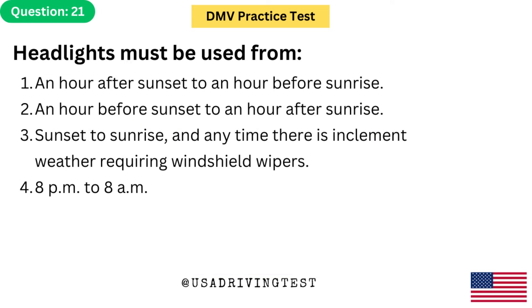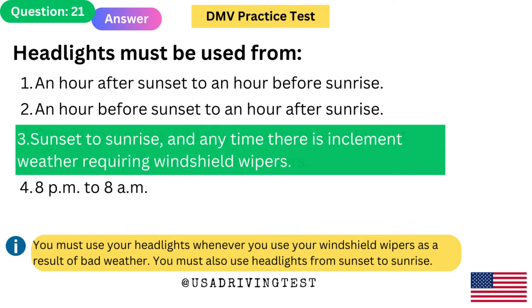Headlights must be used from: 1. An hour after sunset to an hour before sunrise. 2. An hour before sunset to an hour after sunrise. 3. Sunset to sunrise, and any time there is inclement weather requiring windshield wipers. 4. 8 pm to 8 am. The answer is 3: Sunset to sunrise, and any time there is inclement weather requiring windshield wipers. You must use your headlights whenever you use your windshield wipers as a result of bad weather, and from sunset to sunrise.